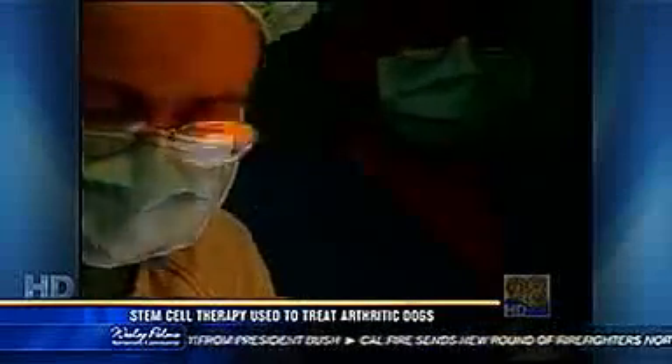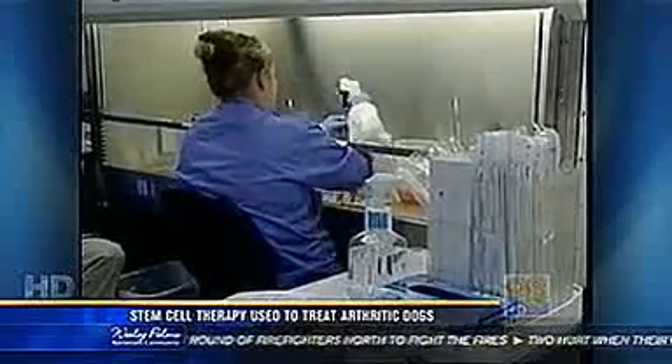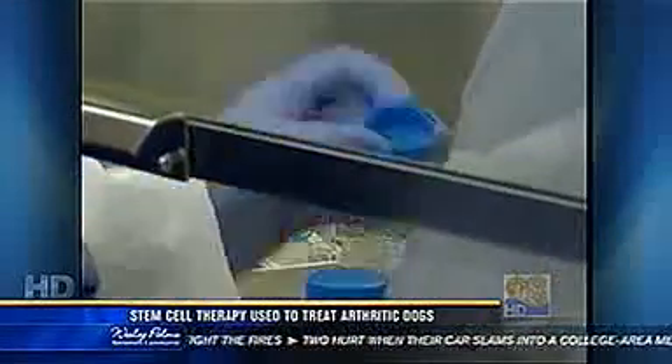Veterinarians remove a small section of fat from a dog's belly. Vet Stem, the company that created the treatment, then separates the stem cells from the fatty tissue. Vet Stem often receives more than two dozen samples a day.